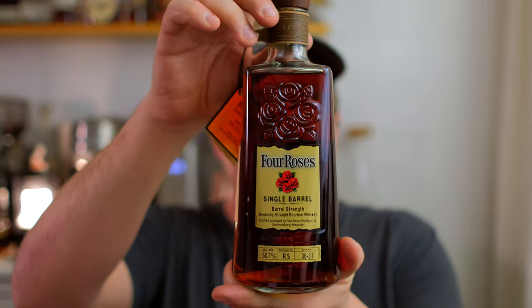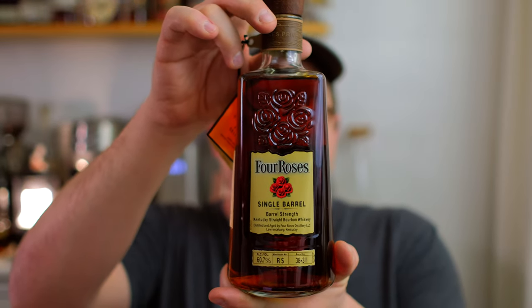Hey everyone, welcome back to the channel. My name is Brian. It has been a little bit since we've done some Four Roses specific content and I figured we'd bust it back out today. I was supposed to do this video as soon as this bottle released and I didn't get around to it, so I'm sorry, but we are looking at it now.